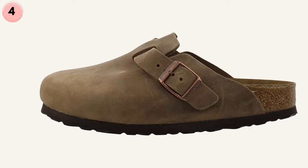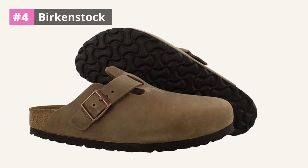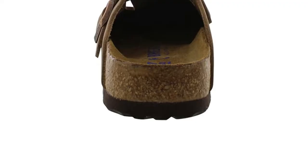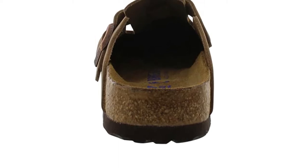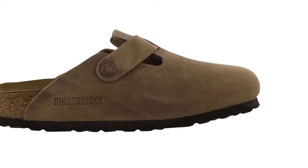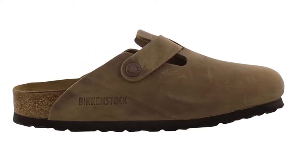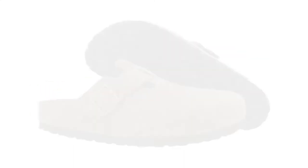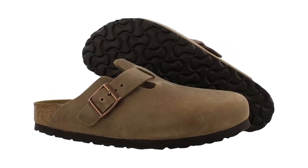At number 4: Birkenstock Boston Oiled Leather. The unisex Birkenstock Boston Oiled Leather has got you covered when you need a little bit of extra support and want to look good while doing it. This footbed supports all arches of the foot, is adjustable for a perfect fit, and has soft foam to make your experience as comfortable as possible, especially if you're going to be dancing at raves until the sun comes up.